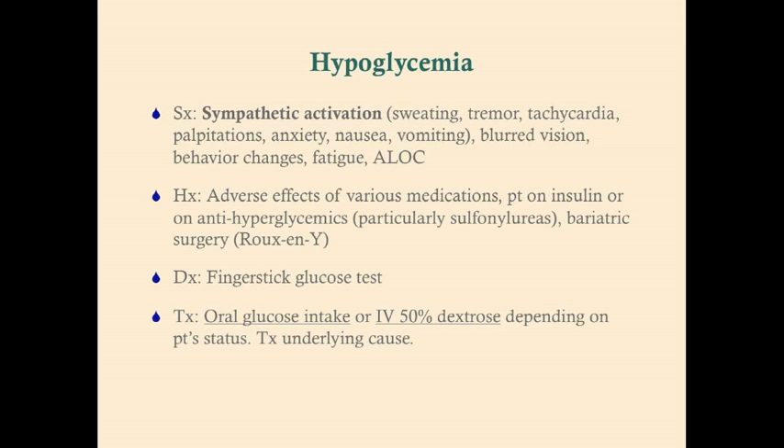To diagnose hypoglycemia, it's as easy as getting a finger stick glucose test. Treatment: if the patient is alert and able, you can give oral glucose intake — fruit juice is generally good, something with very simple sugars like fruit juice, Skittles, Starbursts, or some kind of candy that will spike the glucose level quickly. If the patient is obtunded or has an altered level of consciousness, start IV 50% dextrose. You'll also want to treat the underlying cause.